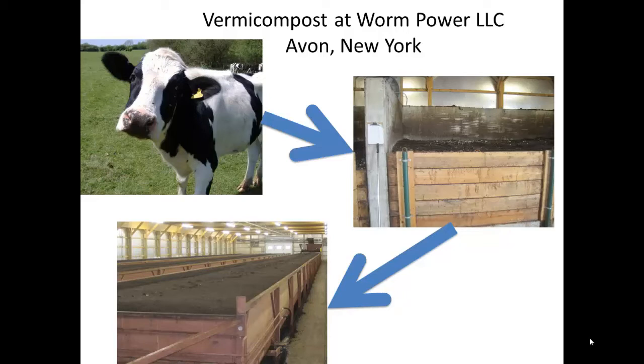In the WormPower process, the manure solids from a dairy operation are collected. These solids are then brought into a warehouse where they are thermophilically composted in static piles. This then serves as the feedstock for the final step, which is feeding this material to millions of red wiggler earthworms.